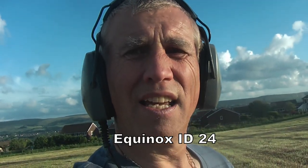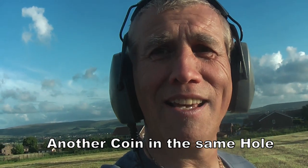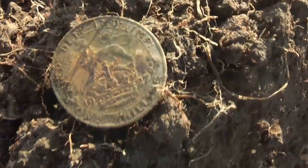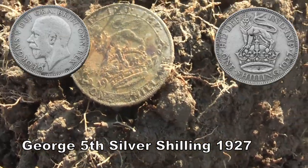I had to dig that hole again, and in that hole there was another signal. And guess what? It was another shilling. 1927. That's two shillings in one hole. I feel better now — two shillings is better than none. 1927, George V. Very good.